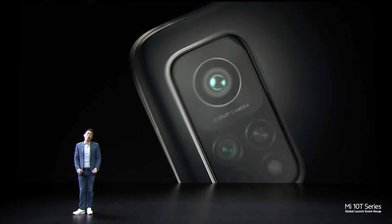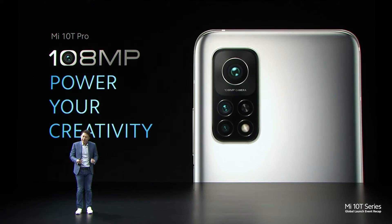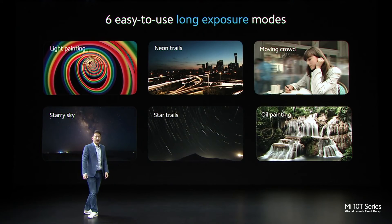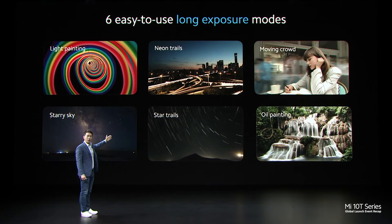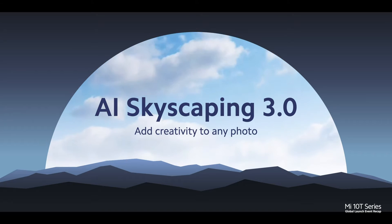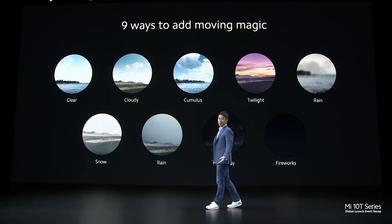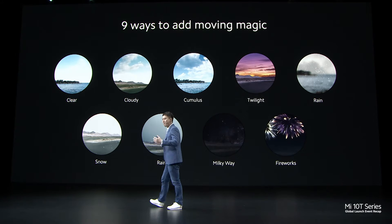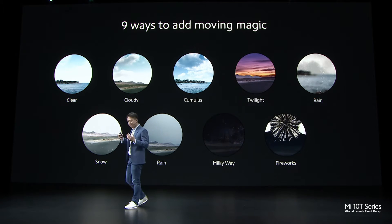Mi 10T Pro will feature a massive 108MP sensor that really unlocks your creativity. We give you 6 different long exposure modes for 6 different types of photos. We've added AI Skyscaping 3.0 — with this, you can add a variety of different colour tones, motion, or even weather and firework effects.